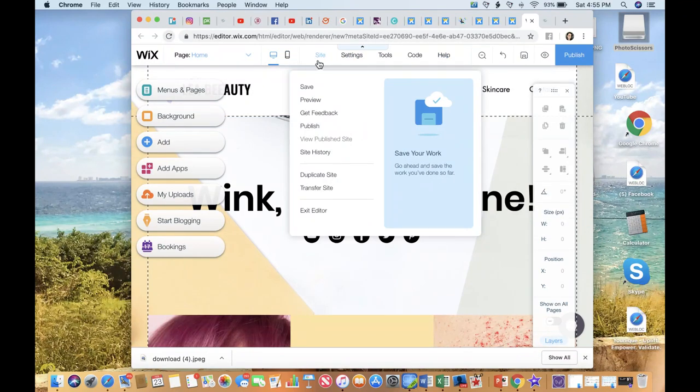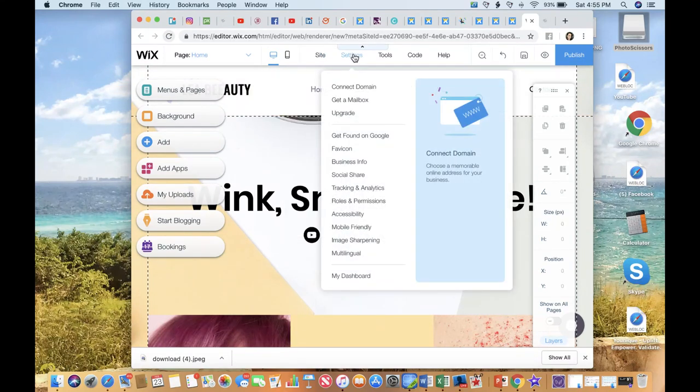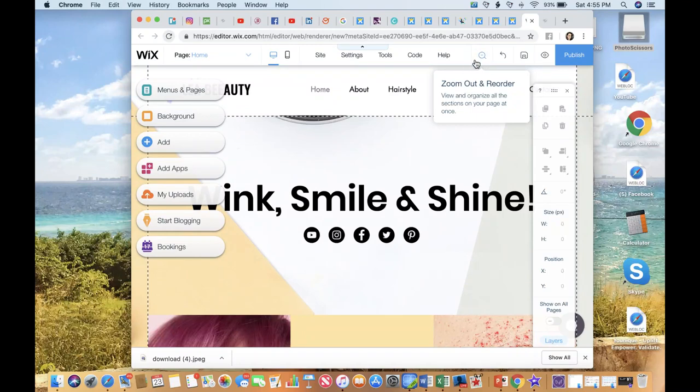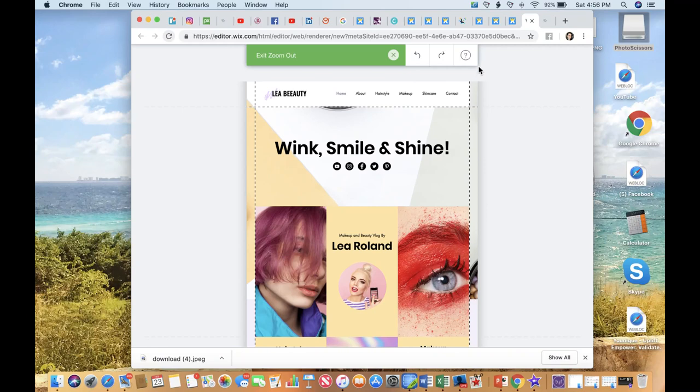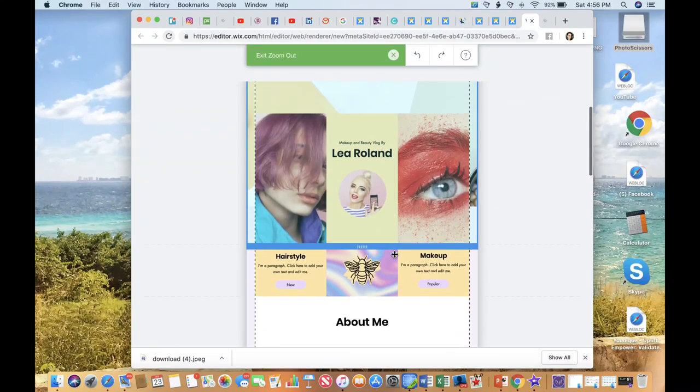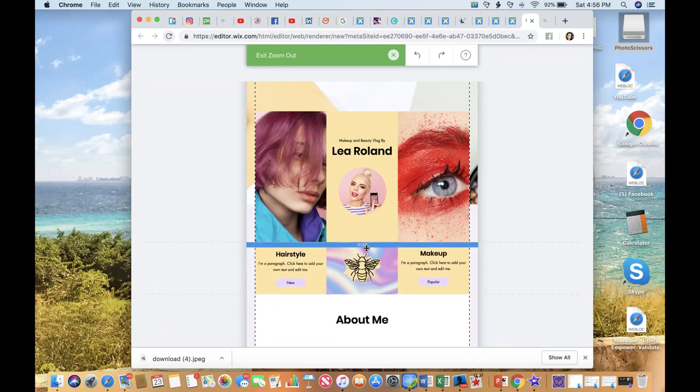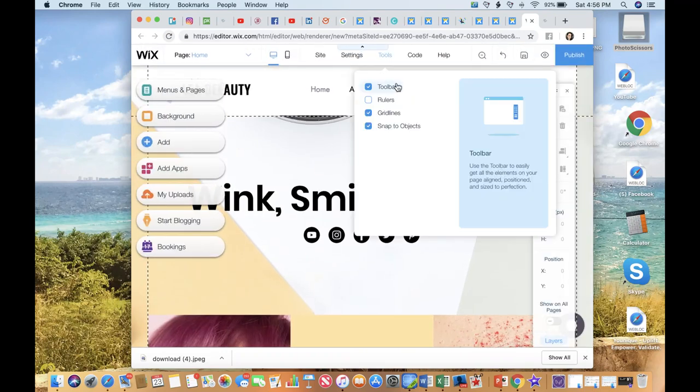You're going to see your toolbar at the top. At the top, when you hover over 'Site,' it gives you some additional features and functionality there, as well as settings, your tools, your code. We're not going to do anything with those right here. If you click the little magnifying glass, it's going to give you a view that brings it back so you can move things around on your site as you're going through and editing things. Then you can zoom it back out — just click that exit button.